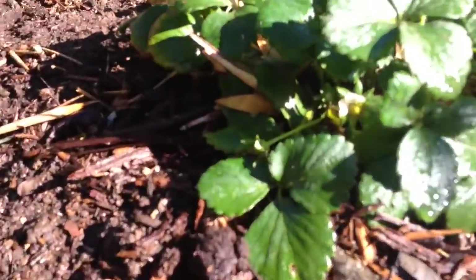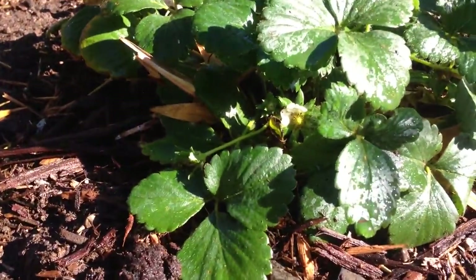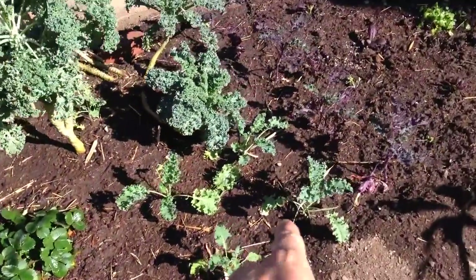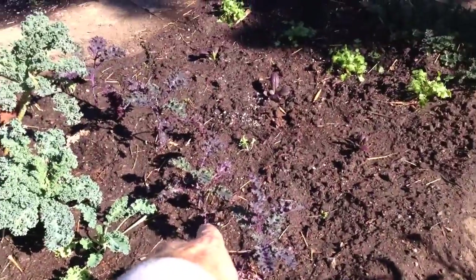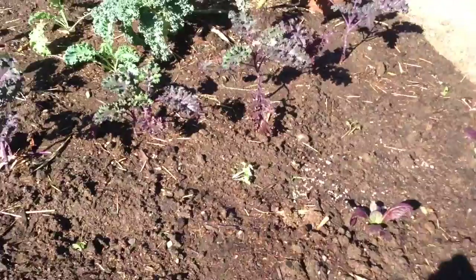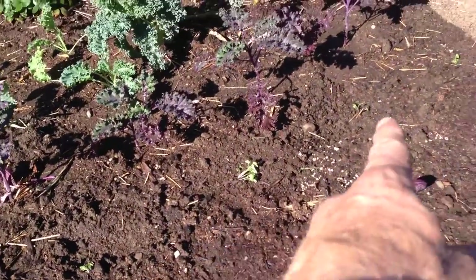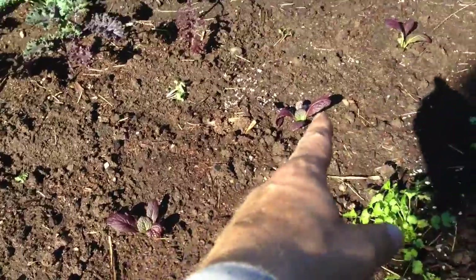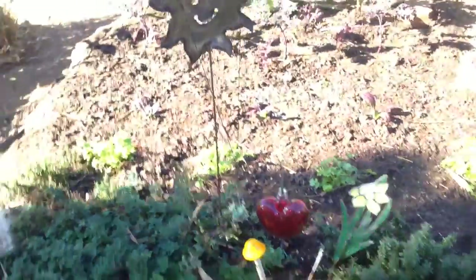Over here we have the oregano, still popped in some more kale. The strawberries are coming back to life — soon there will be a strawberry there. Kale forest still doing good. Here's a new kale forest coming in, there's a purple kale going in over here.